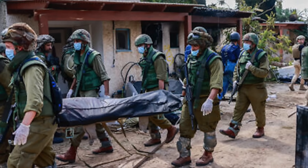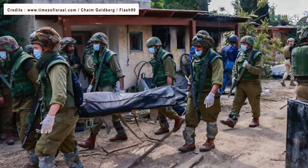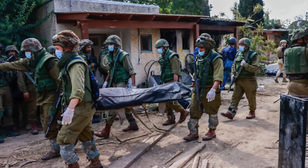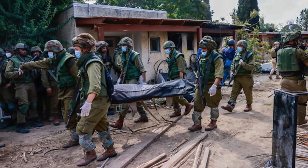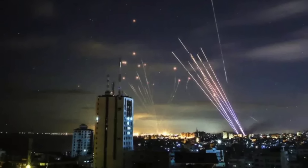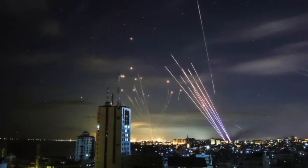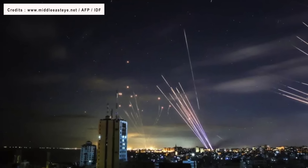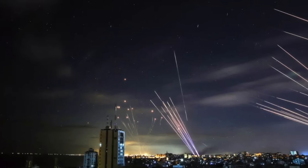Israel is counting its dead and is now on the offensive, hitting Hamas hideouts in Gaza. Hamas's attack has taken the Israeli security establishment by surprise. Another aspect to note is that the performance of the famed Iron Dome system has not been up to the mark. Footage shows that Iron Dome batteries fire missiles in different directions without positive impact, and the system is having a much higher failure rate compared to past engagements.